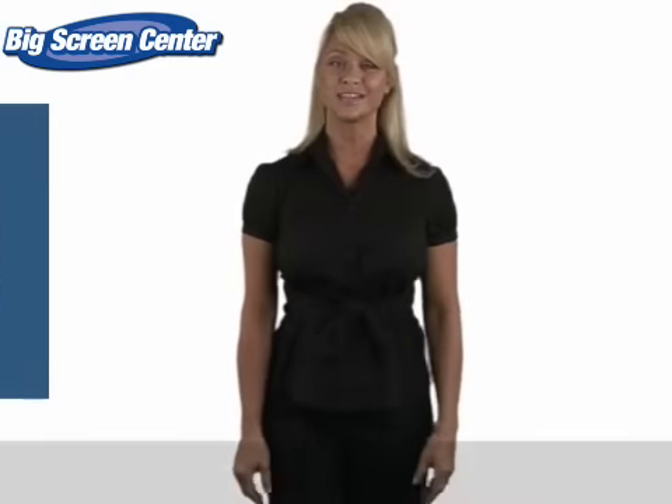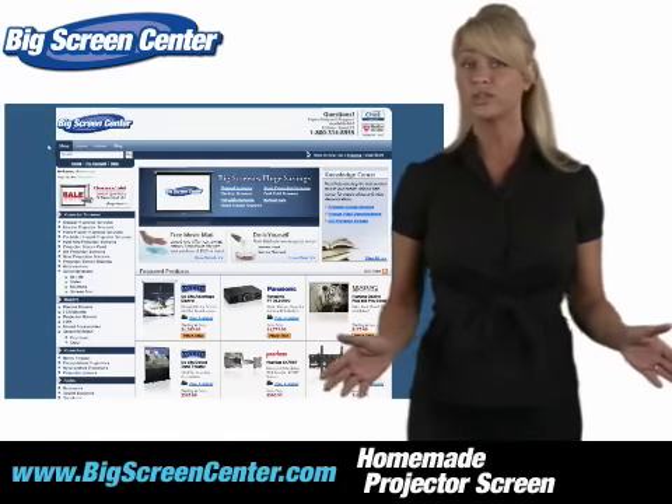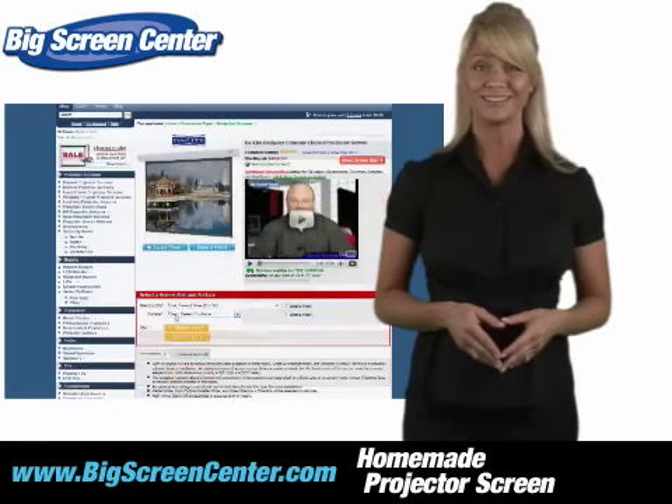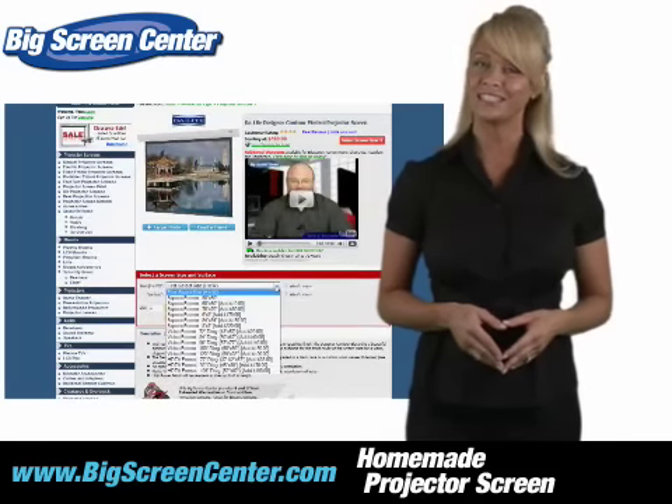We have a screen for every type of application. Whether you need a screen for a business trip or that newly finished basement, we've made selecting your screen easy.